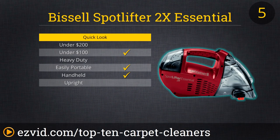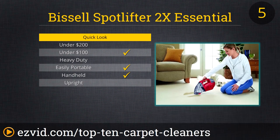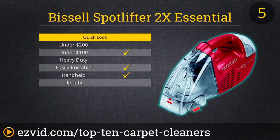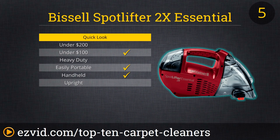Why run to the closet and break out the heavy-duty carpet cleaner for smaller spills and stains? Just grab the super lightweight, easy-to-use Spotlifter Essential from Bissell. This handheld, cordless unit makes cleaning up smaller stains and messes a breeze, but don't let its pint size fool you. The Spotlifter Essential will run for a full 15 minutes when charged, meaning you could use it as your only carpet cleaner for smaller rooms or for a home with area rugs rather than wall-to-wall carpeting.